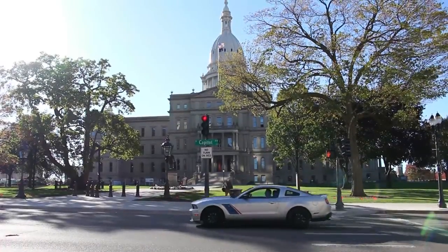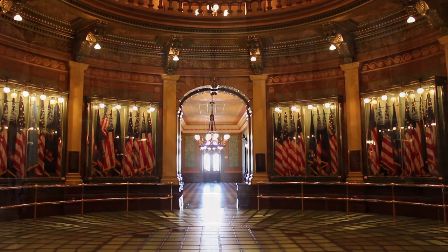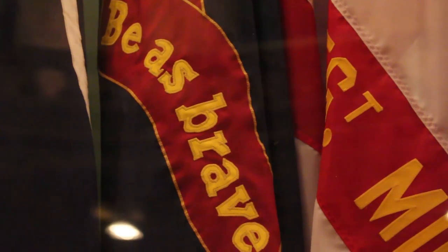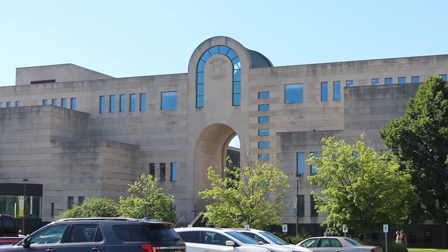Located inside the capitol, on the first floor of the rotunda, is a collection of replica battle flags representing regiments from the Civil War. The originals are kept safe in a temperature and humidity controlled room at the Michigan History Center.